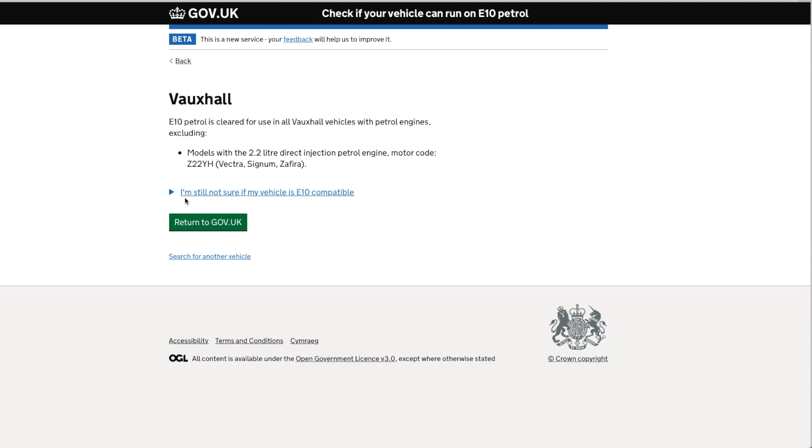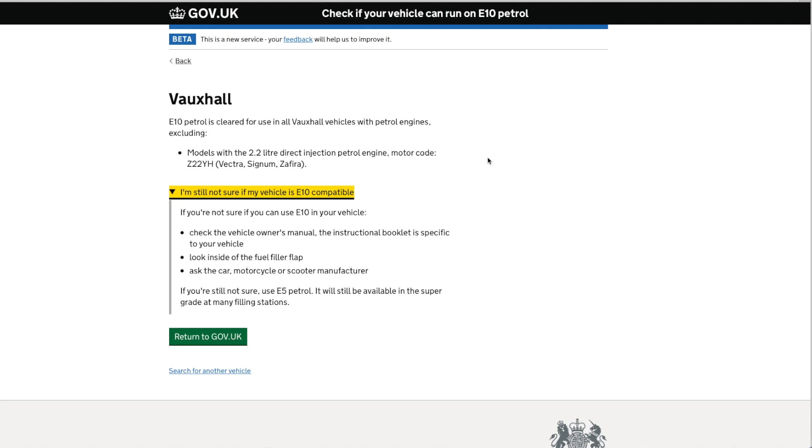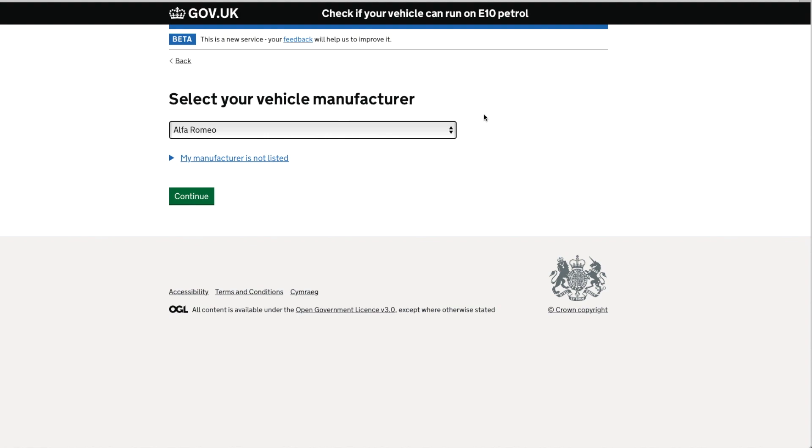Models like the Vectra, Signum, and Zafira may be affected, so it's quite important to check. If you're not sure whether your car can use E10, check the vehicle's owner's manual, look inside the fuel filler flap, or ask the manufacturer. If you're still not sure, use E5 petrol — it will still be available as super grade at many filling stations. I'll put a link in the description so you can check your vehicle, and remember this comes into effect anytime between now and September.